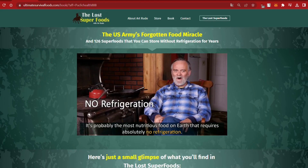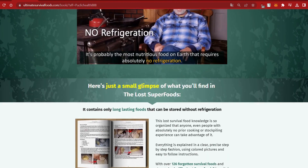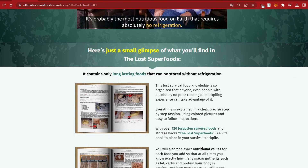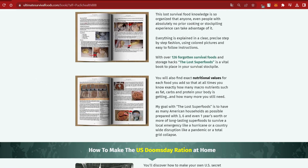Welcome to this video. Today, I will provide you with all the information you need to know about the Lost Superfoods before purchasing it. Additionally, I have important alerts for you, so please pay close attention to what I'm about to tell you and watch this video until the end.